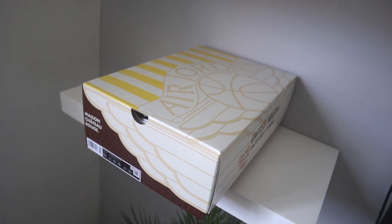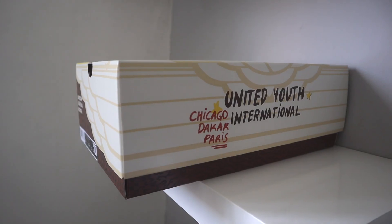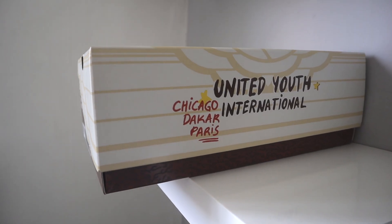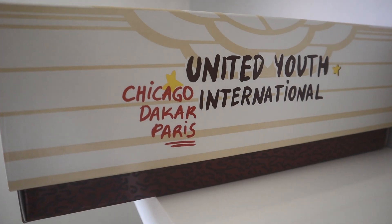Alright, let me show you guys the box first. The box is definitely the star of the show. This is like one of the nicest Jordan boxes I've seen so far. This shoe box has so many details on it — on the top it says Air Jordan, and on the side the way it's cut out it looks really nice. On the side of the box when you open it, it says United Youth International, Chicago, Dakar, Paris.